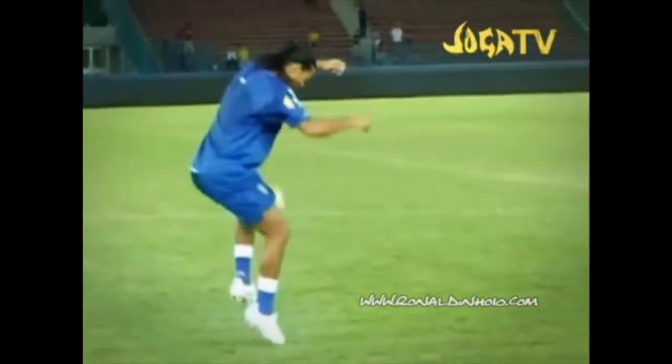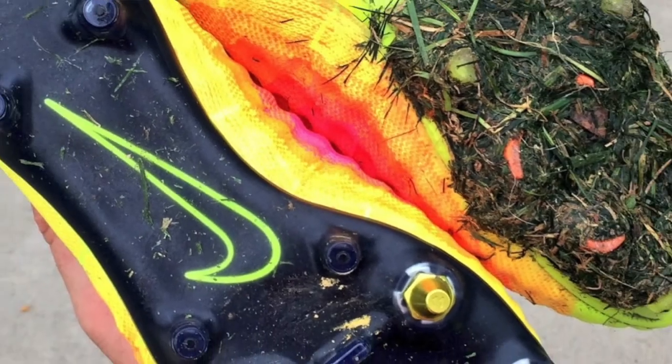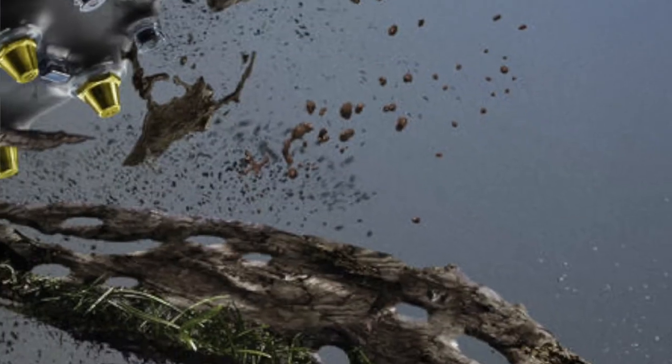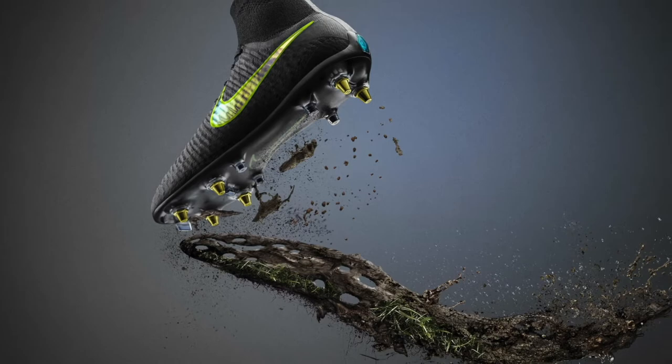Football is known as the beautiful game, but it's not always played in beautiful conditions. That's why in March of 2016, Nike introduced to the world their anti-clog traction — a technology designed to prevent mud sticking to the bottom of your boots, to prevent you from slipping, losing your footing, and slowing you down while playing football.